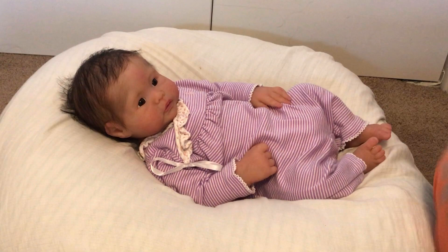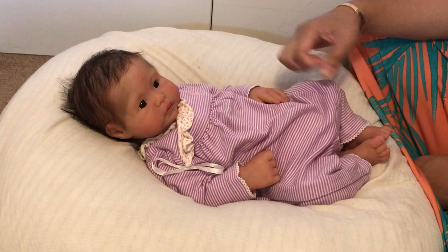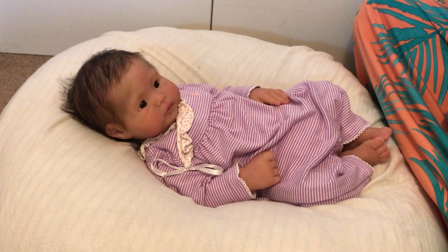Hey guys, I'm here with baby Evelyn. She is the Emerson full-body silicone baby by Noe Art Dolls. She is so cute! She is wearing this one piece from Ralph Lauren — I just love this outfit. I'm going to change her into this new outfit we just got from Tea Collection, just a new romper. I think that'll look really cute on her.